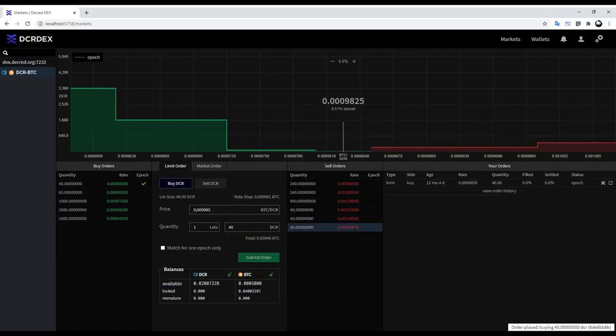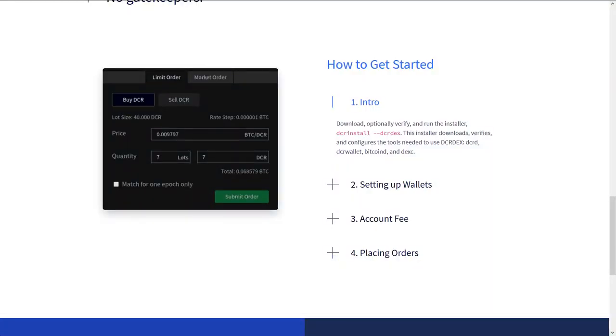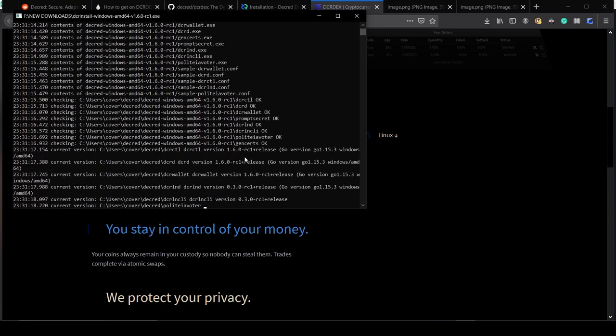A volume of over 200,000 DCR has been traded on the DEX since its launch. Visit dex.dcr.org to learn more and download the client for yourself. A few different guides are available if you'd like to join, however currently the setup process is command line based and can be a bit intimidating for less technical users.